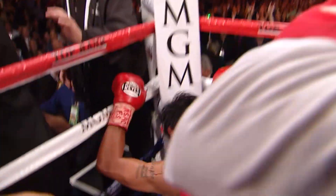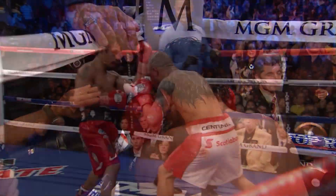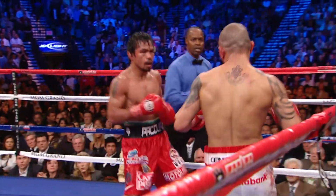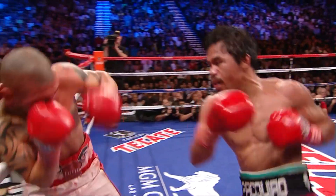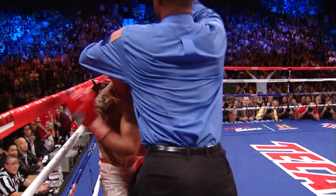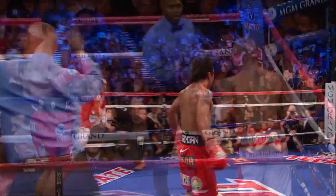When will it ever end for Pacquiao? There is no limit, it seems, to what this man can do. Too much speed. Too many shots. Kenny Bayless realized it in the end — Pacquiao coming, landing strong shots, Bayless jumped in. He didn't want to see Cotto take any more punishment. Just too many shots.